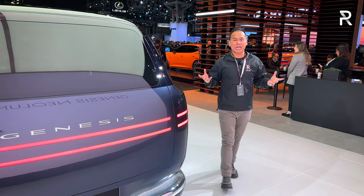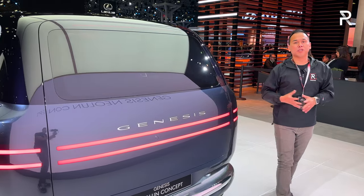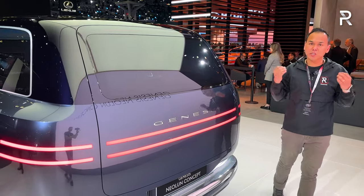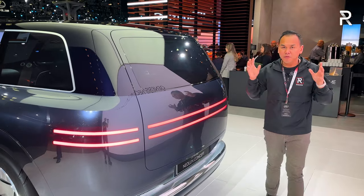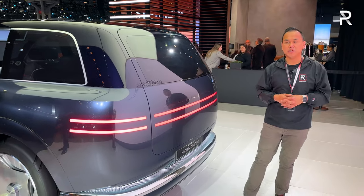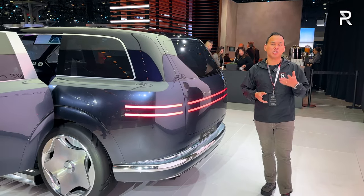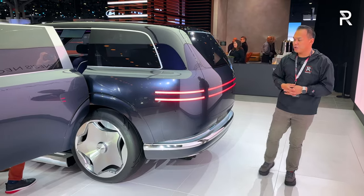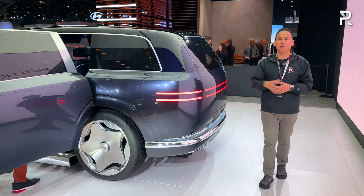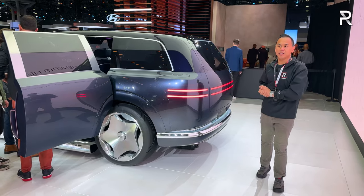The Neo Loon is still a concept vehicle, but it's a nice indication of where the flagship Genesis GV90 is headed, and it gets me super excited. I've always loved what Genesis is doing with their vehicles, and they've really needed a flagship electric SUV for years. When it comes out, it's going to compete head-on with something like the Mercedes GLS or the Mercedes EQS SUV — they also make a Maybach version. Genesis really did a great job with the design, and I'm hoping they keep the production version looking like this.